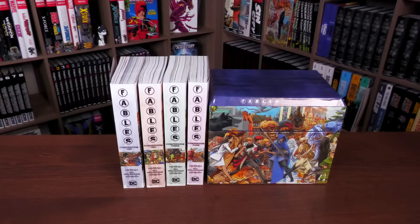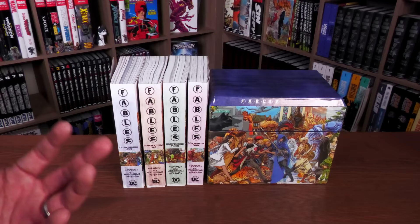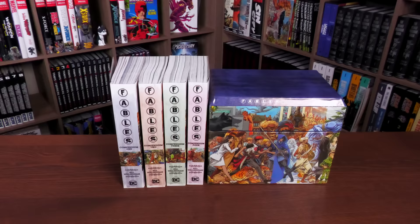Altogether, what you're getting for the $240 retail price is 4,304 pages of Fables. Most of it is the story — very little extras, found primarily in compendium two — plus most of the crossovers.